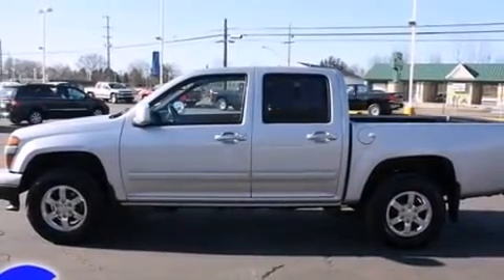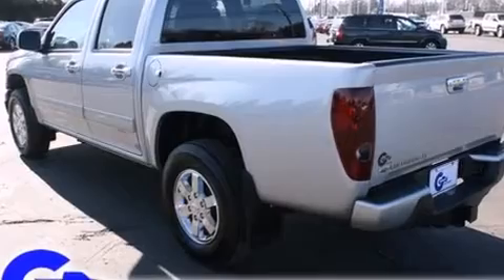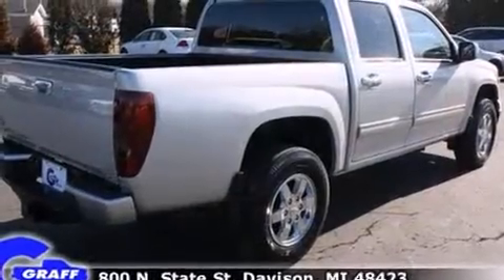Smooth gear shifts are achieved thanks to the refined 5-cylinder engine, and for added security, dynamic stability control supplements the drivetrain. Four-wheel drive allows you to go places you've only imagined.